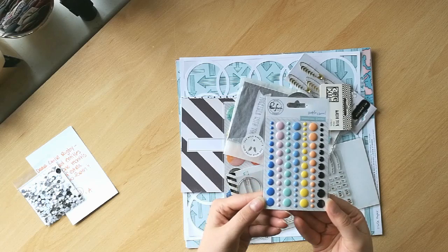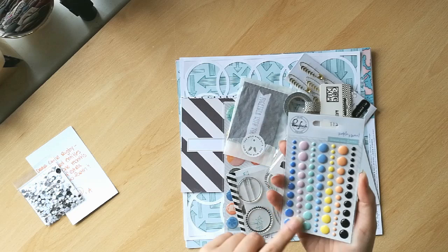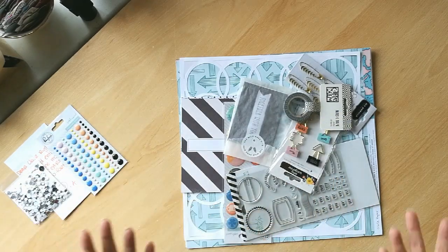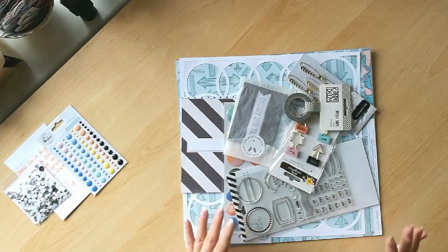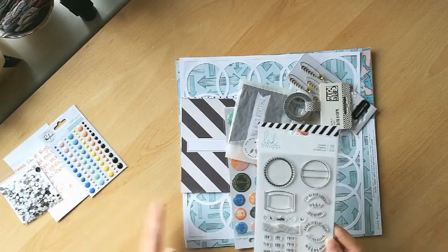I've got some enamel dots from Simple & Sweet from the Pinkfresh Collection. I really do have a fondness for enamel dots now. Did you know I got my first set of enamel dots with a wild hair kit? I had not used them before I started getting these kits and they are now my favourite thing ever.